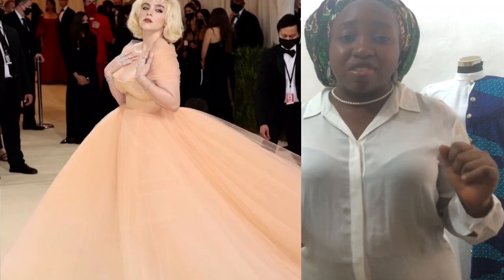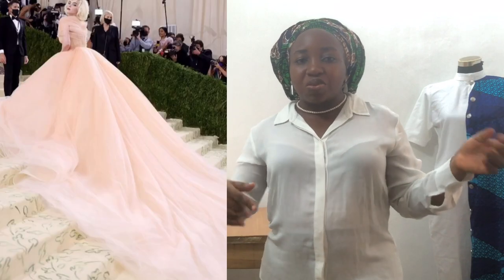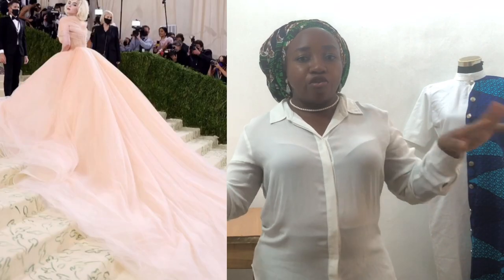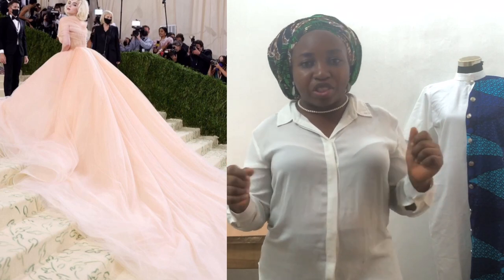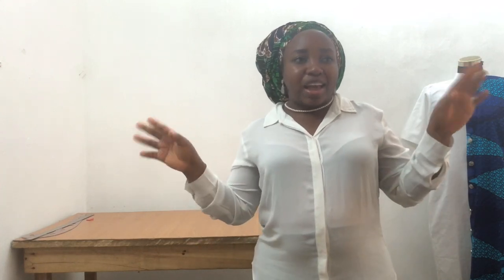Now we're talking about the Billie Eilish gown — an Oscar de la Renta gown. It's a peach tulle corset ball gown. From the pictures we can see that it's feathery light, and all that voluminosity — it's just airy, it's not heavy to walk in. I love this.